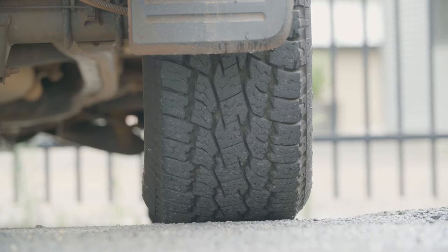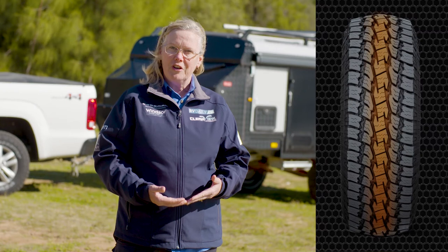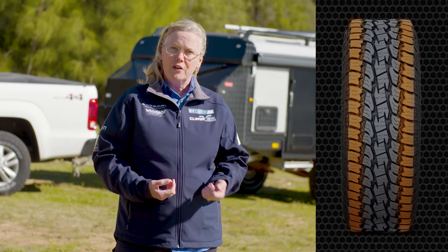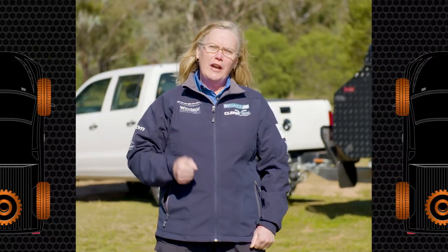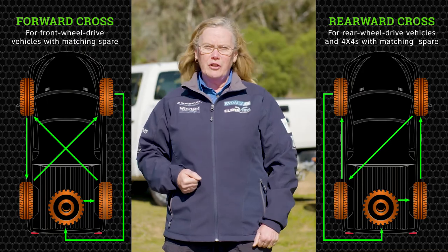Every tyre is going to have an element of wear. What you're aiming for is even wear. If you start to notice that your tyres have uneven wear, you need to go looking for the reason. It could be a wheel alignment issue. It could be over-inflation — if they're over-inflated, you'll have a wear strip down the centre. Under-inflation, you'll have a wear strip on both edges. Part of ensuring that you have that even wear is diagonally rotating your tyres. Don't forget the spare on your car and your trailer should be included in that rotation.